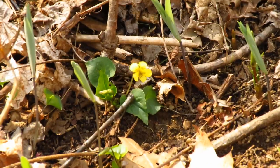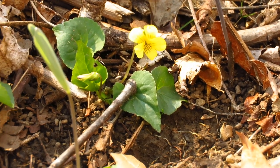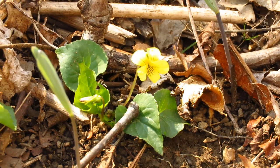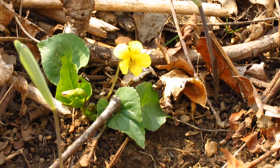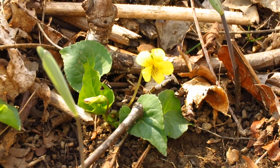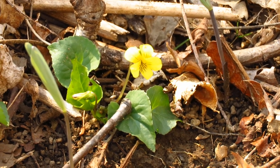Now there's another yellow violet, and this is the third species we're seeing today. This one has more heart-shaped leaves, and if you look at it closely, it has tiny little hairs on its stem and leaves. So this is the woodland yellow violet. Now we've seen the round-leaved yellow violet, the halberd-leaved yellow violet, and the woodland yellow violet.